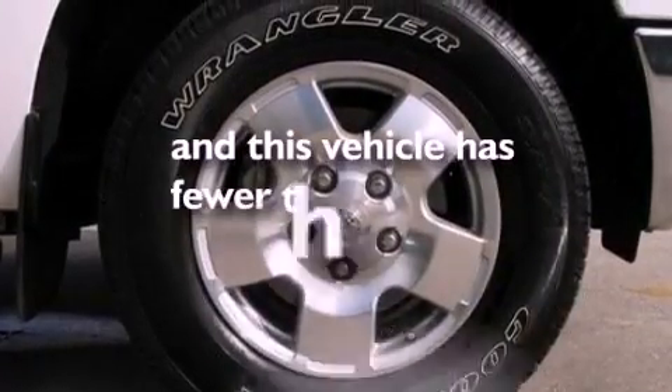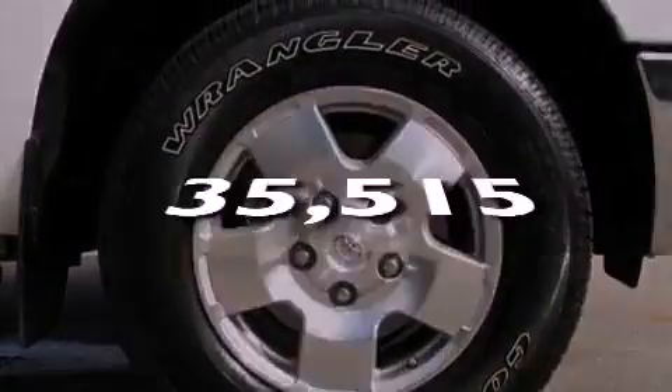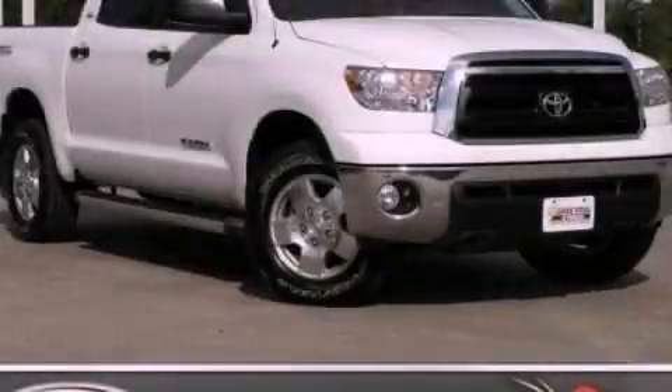This vehicle has fewer than 36,000 miles on the odometer. Contact us today to arrange your test drive.